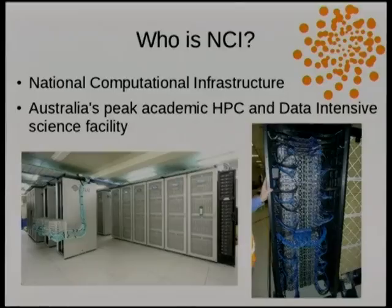So who is NCI National Computational Infrastructure? Briefly, we run Australia's peak academic high-performance computing and data-intensive science facility. At the moment we have a Sun-based supercomputer called Vayu, and we have a new one from Fujitsu on the way, currently being set up, which is ranked 24th in the top 500. We've been doing HPC for some considerable time.